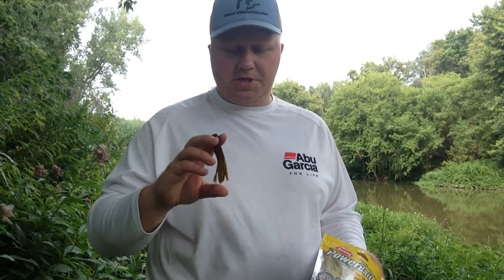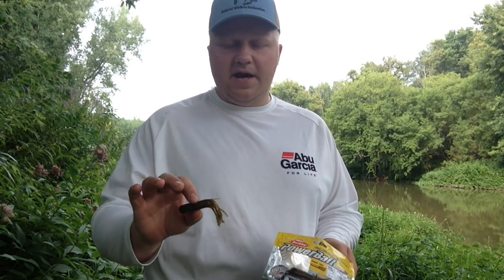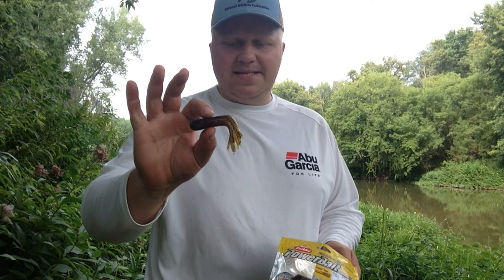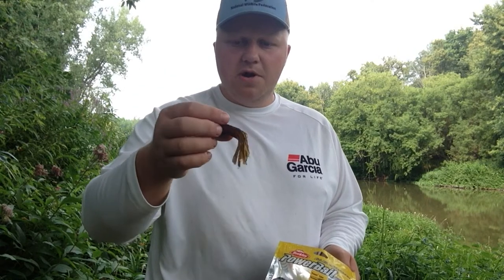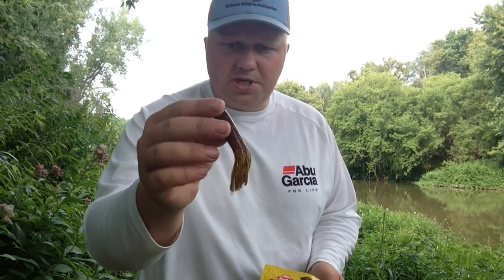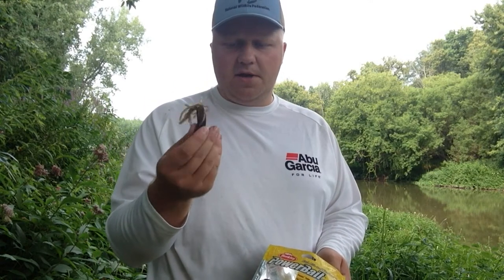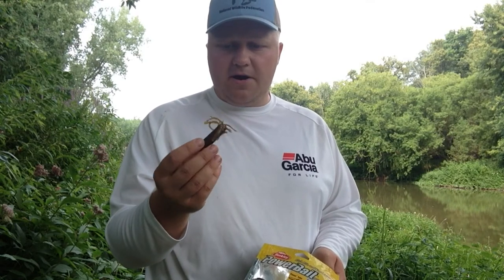I'm fishing the Cass River near Vassar, Michigan. The smallmouth bass in here can get big, but for the most part they're between 14 and 17 inches, which is why I don't go with the biggest tube I can find — I go with something mid-size. This is a 3.5 inch Berkeley Power Tube with a nicely proportioned body and tail, and it comes salted and loaded with the Power Bait signature scent.